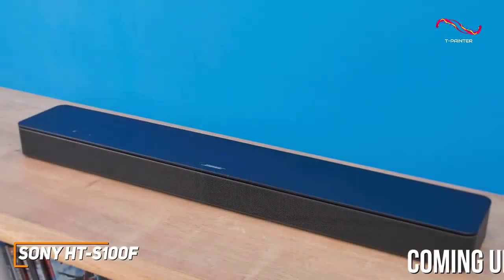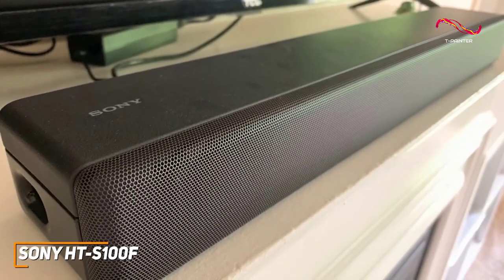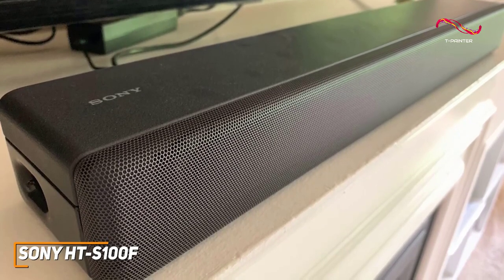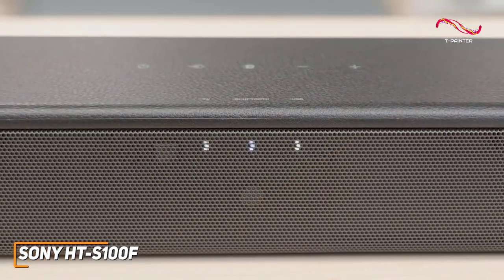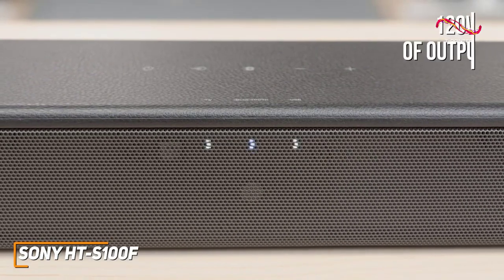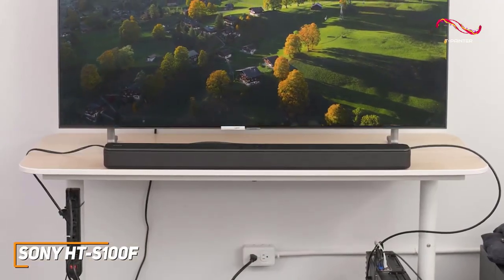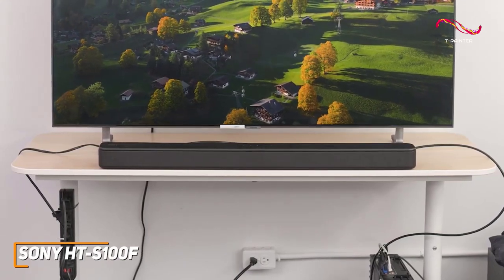Anyone looking for a soundbar that can integrate with smart home ecosystems would likely prefer a model like the Bose Smart Soundbar 300. You get solid connectivity options on the back including HDMI ARC, an optical input with Dolby Digital, Dolby Dual Mono, and LPCM two-channel support. On the inside you get two sets of tweeters, two racetrack drivers, and a bass-enhancing reflex speaker on the rear that can deliver up to 120 watts of output while retaining clarity at higher volumes.